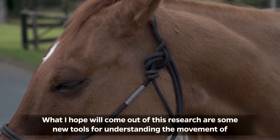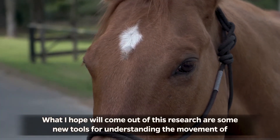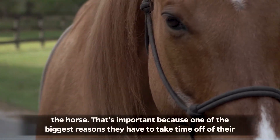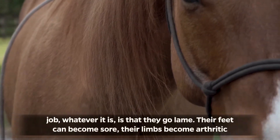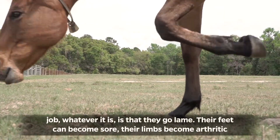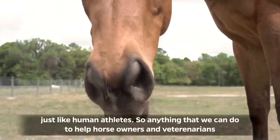What I hope will come out of this research are some new tools for understanding the movement of the horse. That's important because one of the biggest reasons they have to take time off of their job, whatever it is, is that they go lame. Their feet can become sore, their limbs become arthritic, just like human athletes.